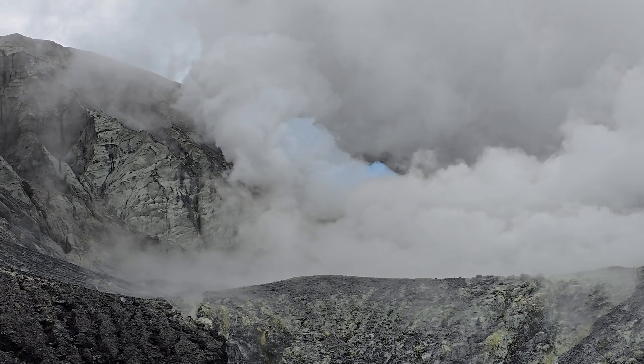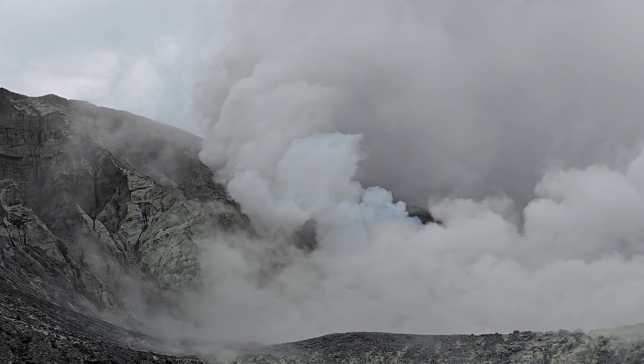You can see a very blue coloured plume — that is a very, very active vent with concentrated sulfur dioxide.